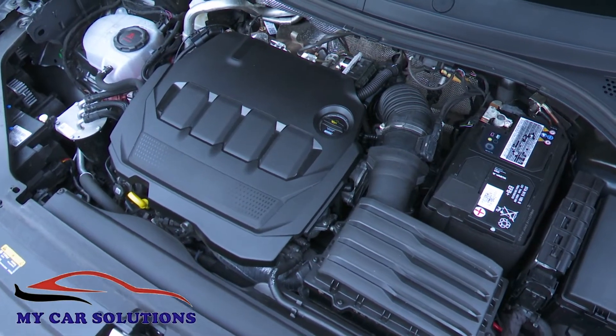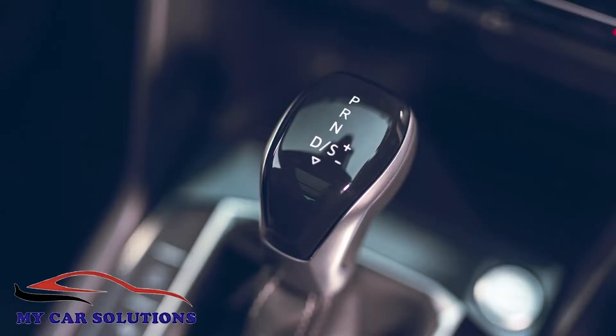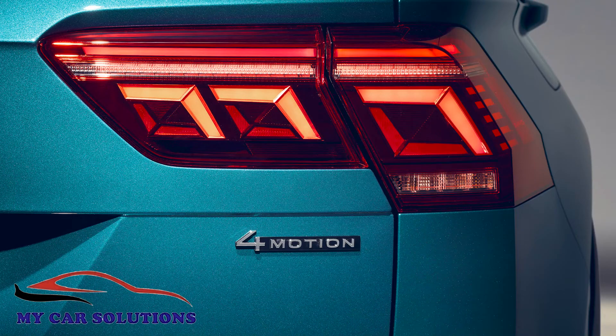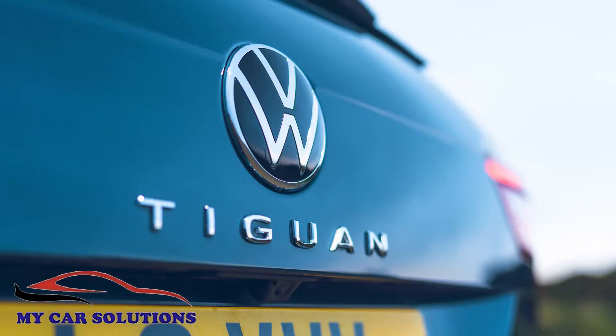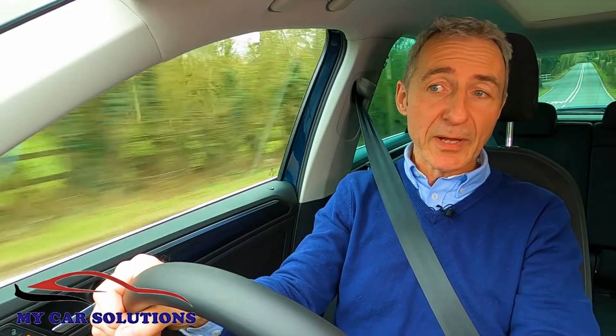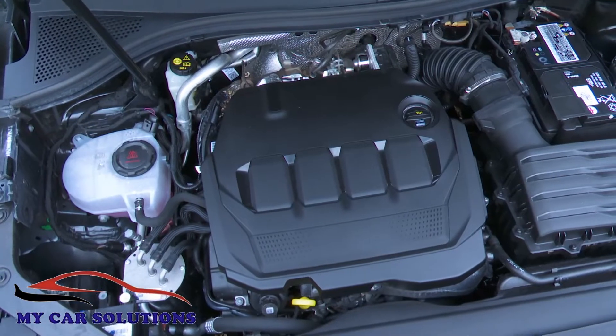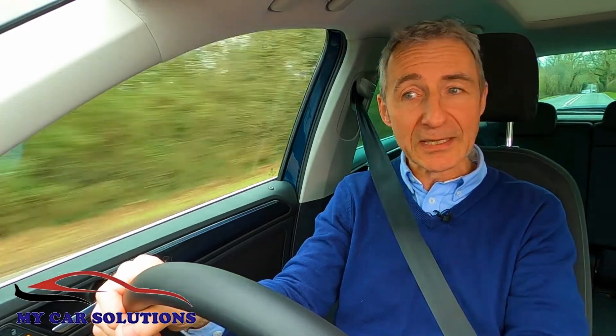We've got that here, fitted to the volume 2.0-litre TDI 150 PS model, and that can be had in lots of flavours — with or without the DSG auto gearbox, and with or without four-wheel drive. Both features are mandatory if you have this engine in its more potent 200 PS form. Either way, it's a much improved unit with almost everything about it redesigned, and VW's latest twin dosing tech fitted to it too, to make it more efficient. The result sees WLTP readings for this 2.0-litre TDI 150 PS DSG with 4Motion able to return up to 42.8 MPG on the combined cycle and up to 173 grams per kilometre of CO2.